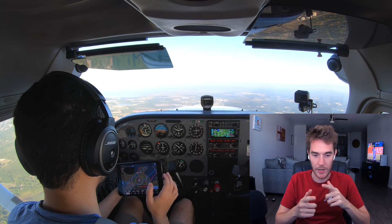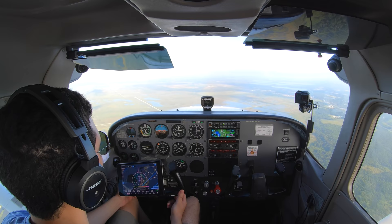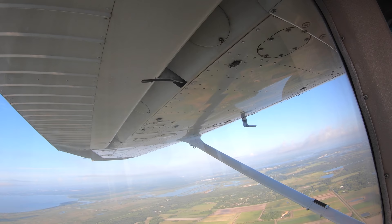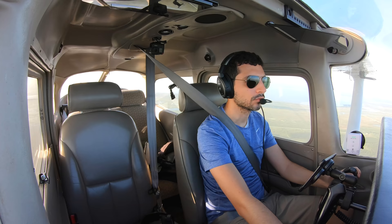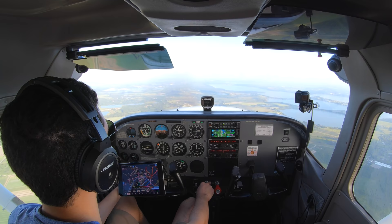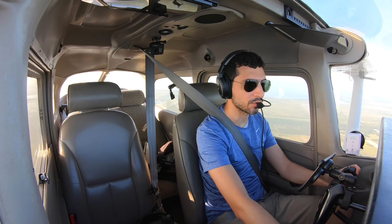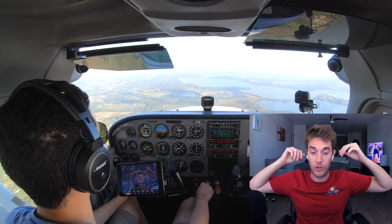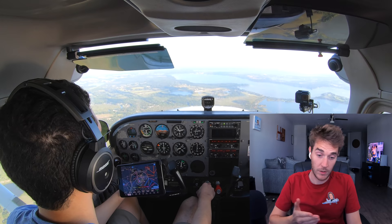Good morning Leesburg Tower, Skyhawk 670 Mike Alpha. He's so good on the radio — he sounds like he knows what he's doing, and he does. He's got a left base for runway 21. I actually told him he'd probably enter on a left downwind, but he's doing a left base. So he's got to adjust because that's not a standard entry — you usually enter on a 45 for a downwind. Let's see how he deals with it.